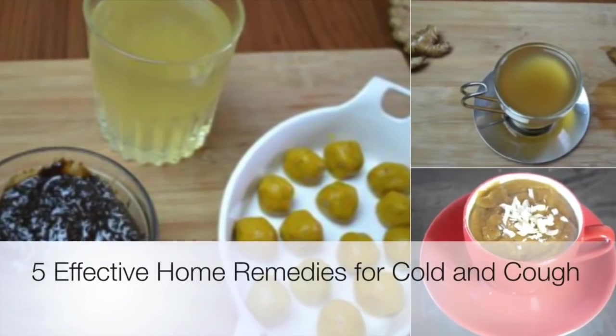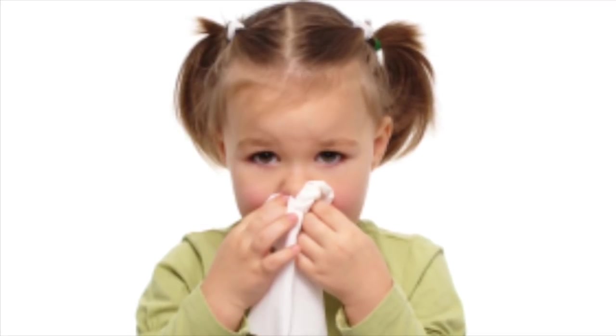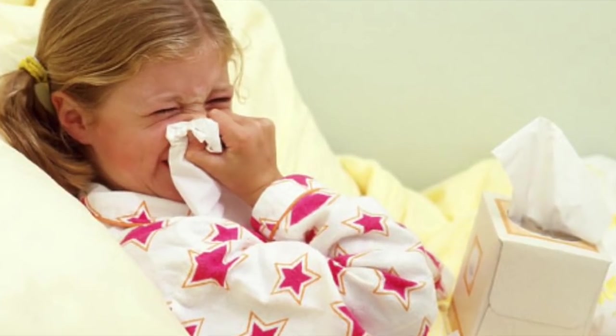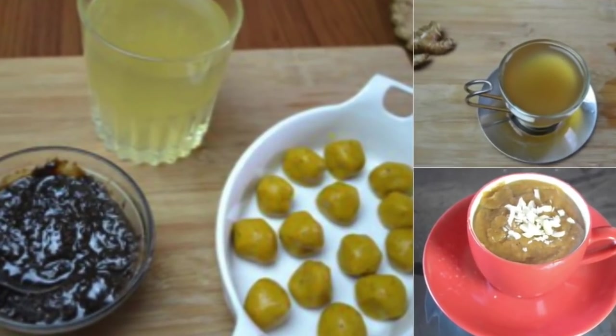Hello everyone, welcome to Shishual. Winters are here and with it has come common cold and other infections. Today we share five effective home remedies that are tried and tested. I use them for my daughter. These also boost immunity in kids. So let's start with it.